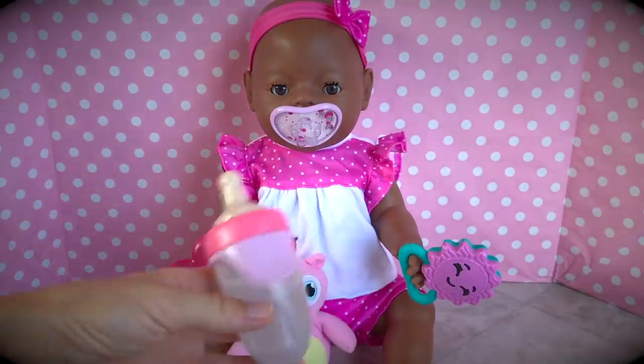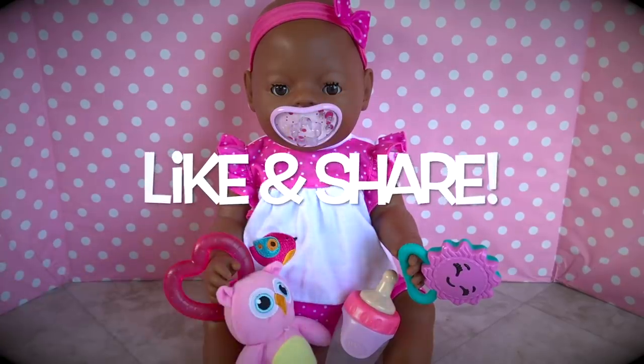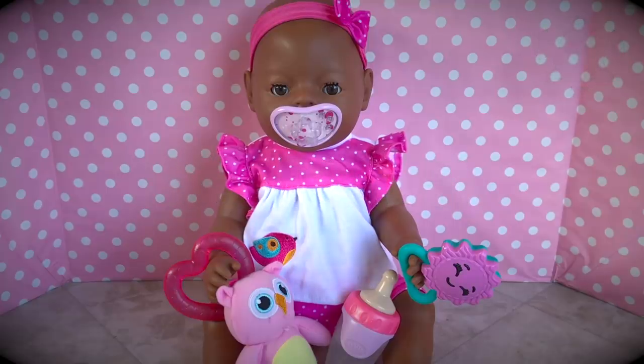Here's your bottle, baby, in case you get thirsty. Ella is going to play a little bit with her toys, and if it stops raining, we might even go for a walk today. Thanks for watching this video. If you liked it, please give us a thumbs up, share this video with your friends, subscribe, and click the notification bell so you don't miss any of our new videos. We'll see you next time. Bye-bye.